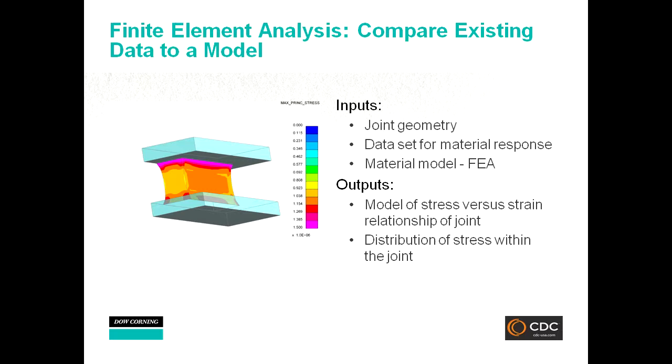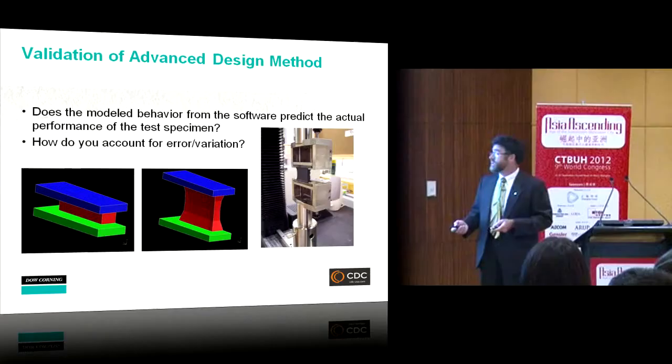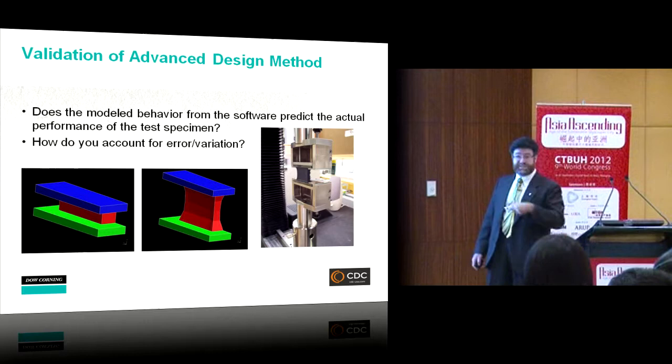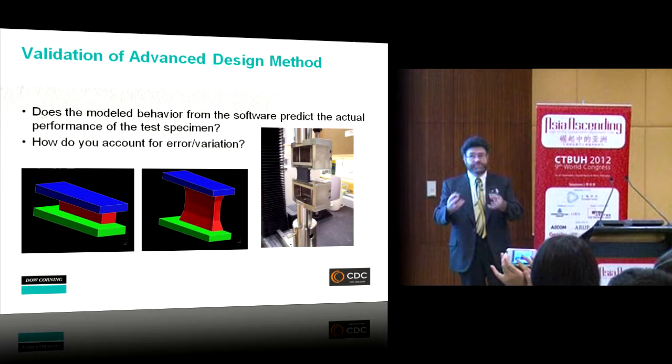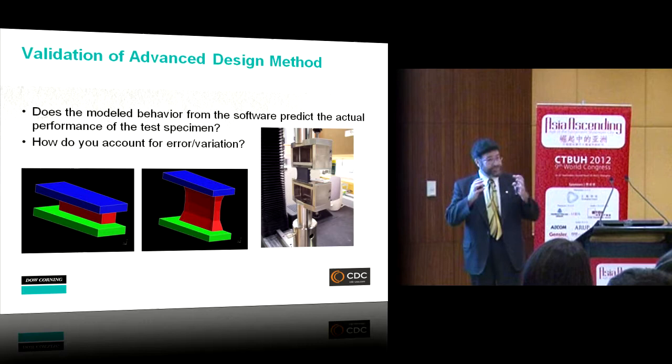With high loads taxing the system, we need to input geometry and material response data into a finite element model. These silicone materials are not linear — they are hyper-elastic, meaning their modulus changes with strain, unlike glass, aluminum, concrete, or steel. We need to model and understand the stress versus strain relationship of the joint. The approach: build a model, validate it in the laboratory against basic test methods that have been around for 40 years.